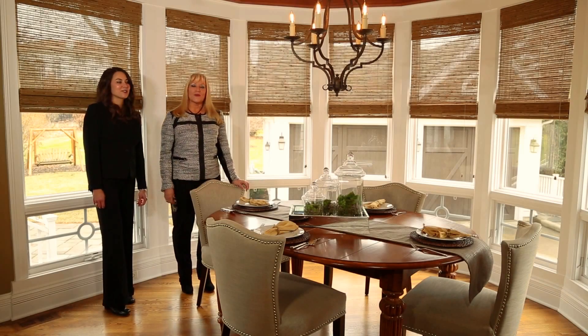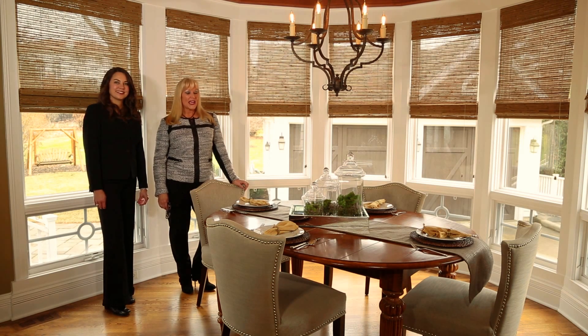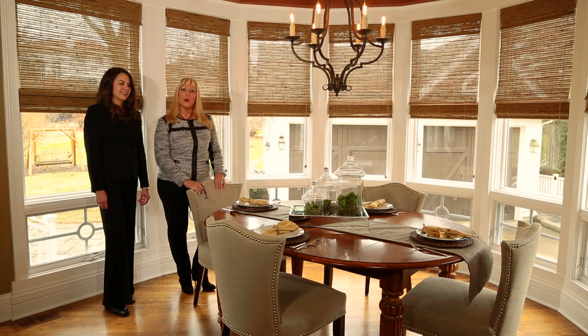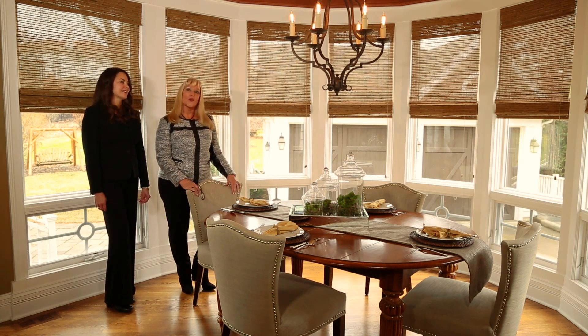Wow, look at this transformation! It's casually elegant and something buyers are really going to love. It looks like a model home. We still have the same cherry table and we've added an upholstered barrel back chair, which is right on trend.